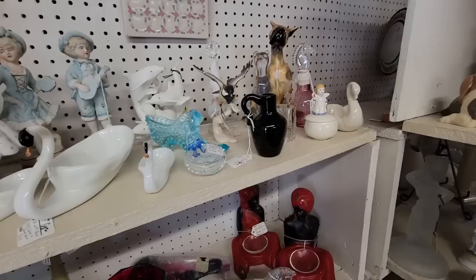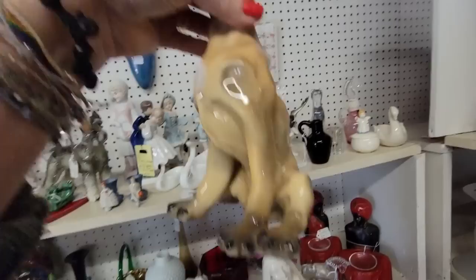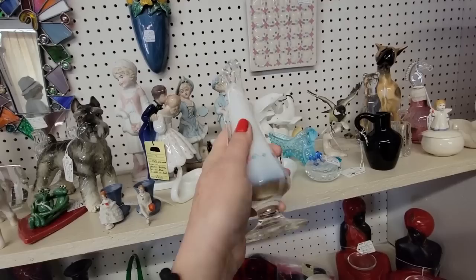Look at this little fella — this boxer. He's a contemporary piece but oh my gosh. He's $18. I guess he's maybe a Great Dane. He is really cute. And look at this little bitty — I think you're Fenton. Yeah, Fenton. Little opalescent little mini swag for $20. They're so cute.